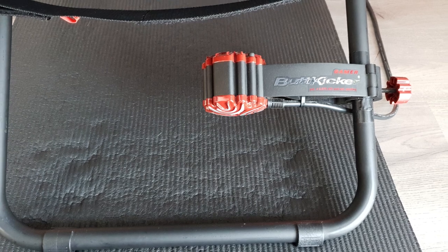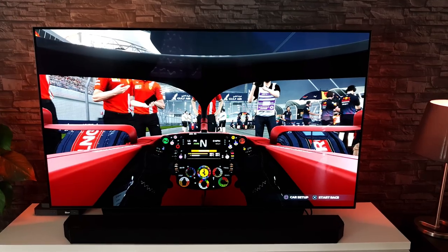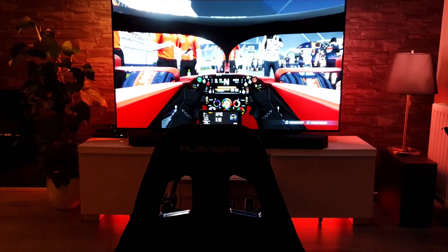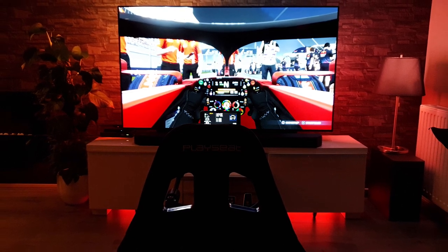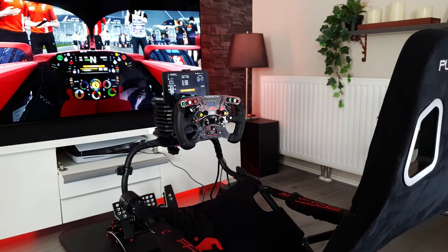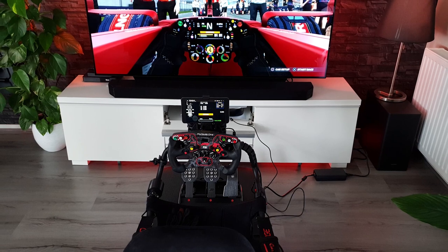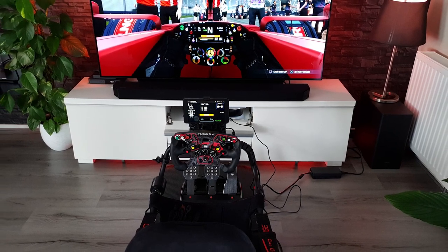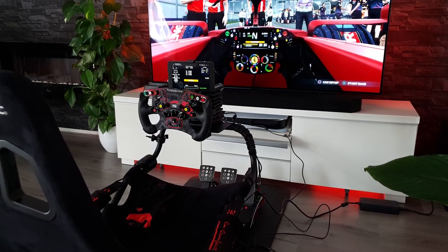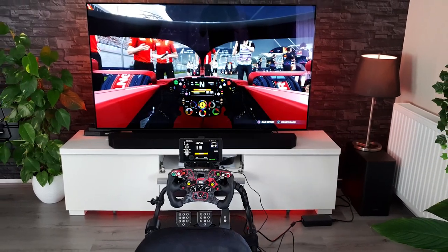He has also added a Buttkicker Gamer 2 onto it for more in-game immersion. The master display is the LG CX 65 inch TV with some incredibly thin bezels, and for some added effect he has also added Philips Hue behind the TV to shine some ambient light. My favorite part of this entire setup is how modern and simple it looks. Everything paired with the stone wall, modern TV stand, wood floor, and plants give this entire setup an incredible look and feel. For all of this he estimates that he has spent around 2000 euros. Giovanni, congratulations on your very nice setup and thank you for submitting.